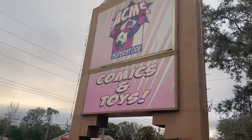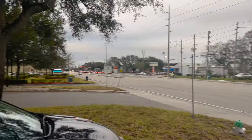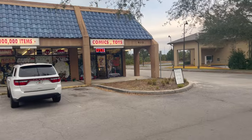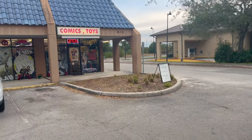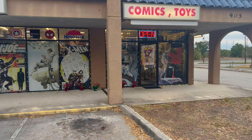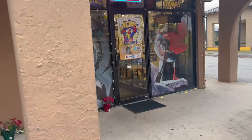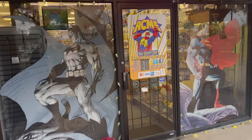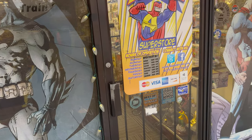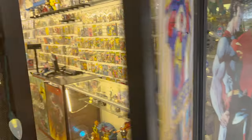It's right here — Acme Superstore, comics and toys. Twisty Treat right across the road. You can see a million items and all the cool window designs. There's also additional parking in the rear of the building. They're open every day: Sunday 10 to 6, Monday through Saturday 10 to 8.